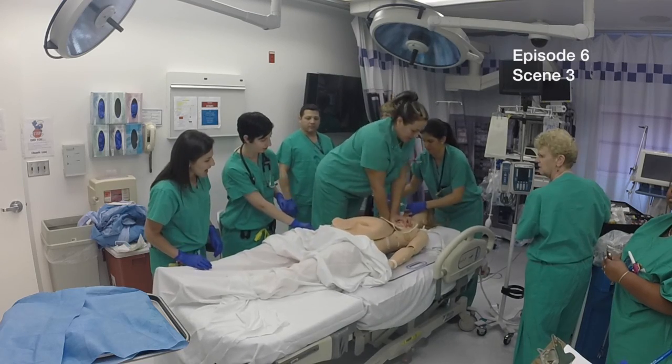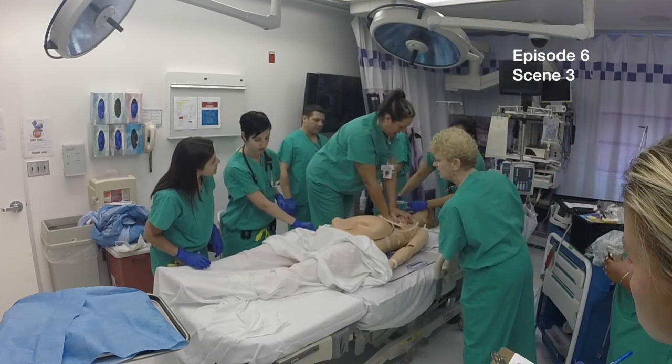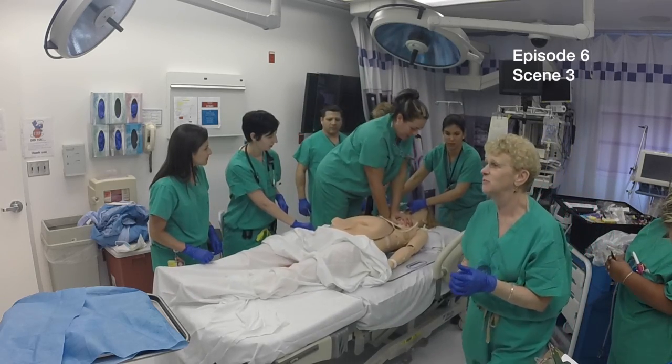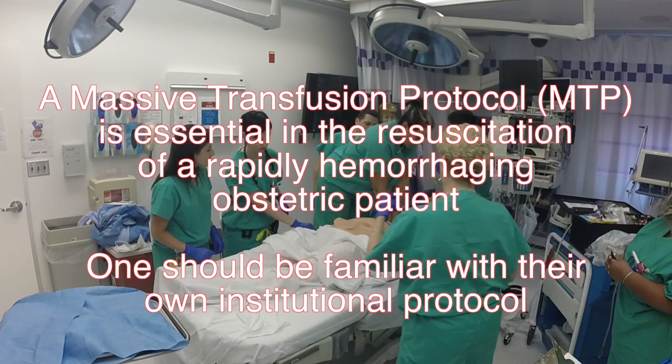It looks like she's bleeding. Can we activate the massive transfusion protocol? Yes, activate the massive transfusion protocol. A massive transfusion protocol is essential in the resuscitation of a rapidly hemorrhaging obstetric patient. One should be familiar with their own institutional protocol.